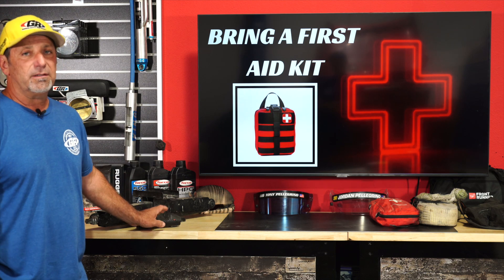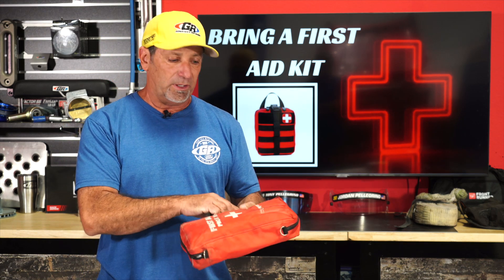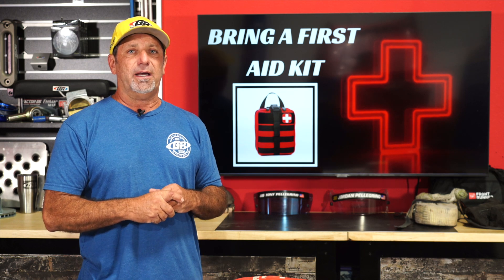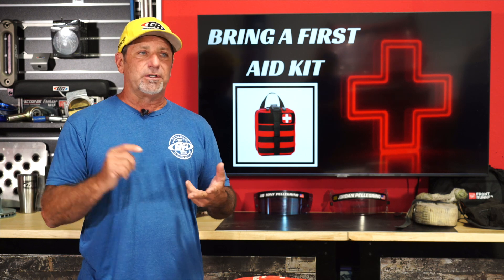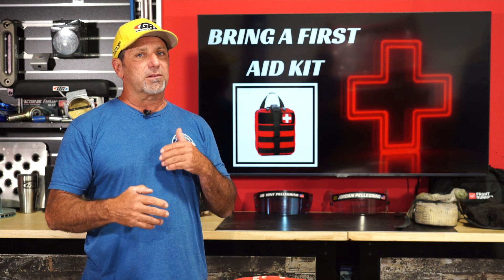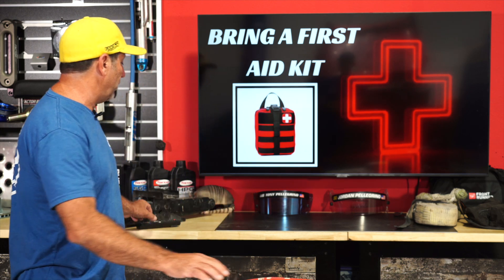Next, bring some kind of a first aid kit. There are plenty available — you just buy the thing and it's all set, ready to go, with everything you need in there. At a bare minimum, have something like this. Lots of people trip and fall or scrape themselves working on something. Lots of reasons to have a first aid kit, if nothing else, just to keep things from getting worse and infected.